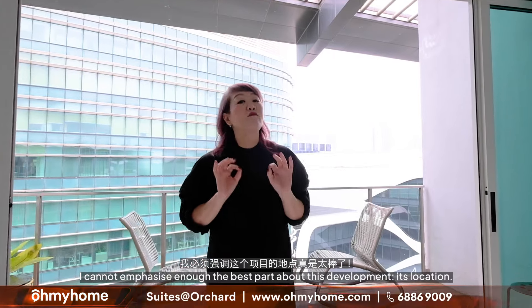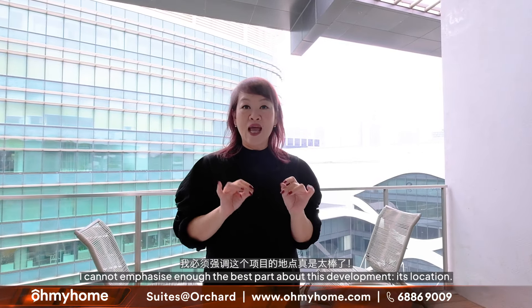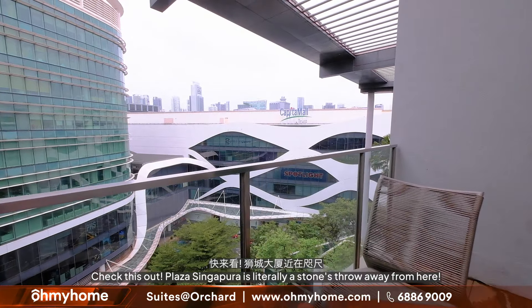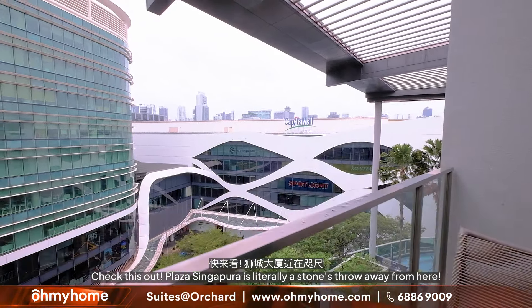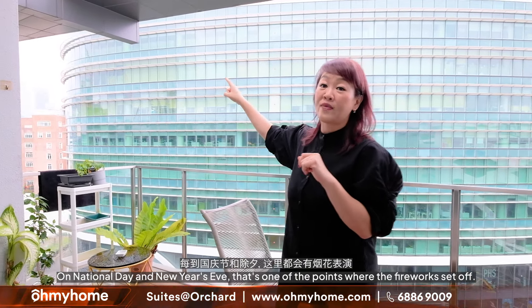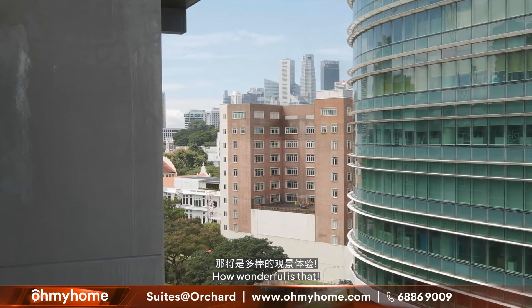I cannot emphasise enough — the best part about this development is its location. Plaza Singapura is literally a stone's throw away from here. And on this side, you see UOB Tower. On National Day and New Year's Eve, that's one of the points where the fireworks go off — so how wonderful is that?